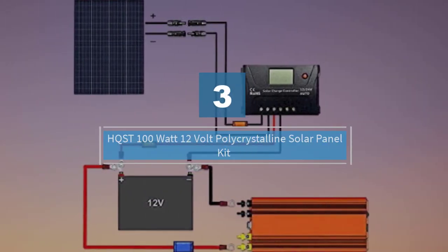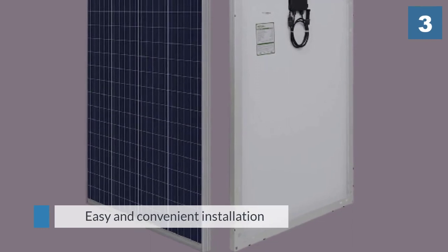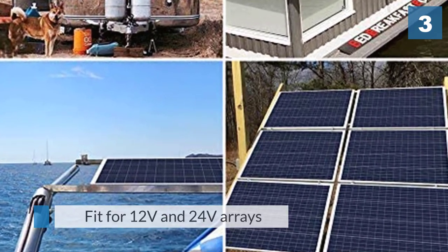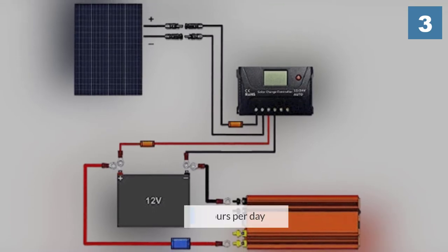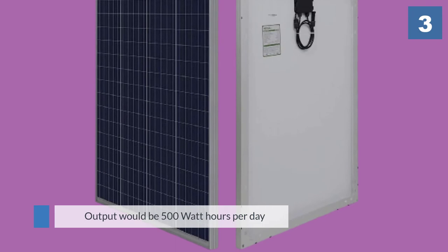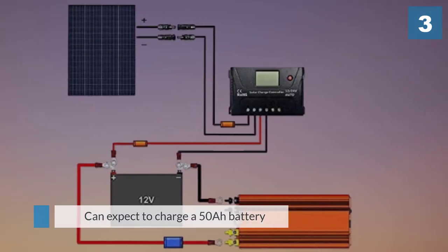Number three: HQST 100 watt 12 volt polycrystalline solar panel kit. This is another starter set specifically designed for people new to solar, with easy and convenient installation. It is fit for 12 volt and 24 volt arrays and a variety of off-grid applications including water pumps, lights, RVs, and small appliances. An average output would be 500 watt hours per day or 40 ampere hours, and you can expect to charge a 50 amp hour battery from 50 percent to full in three hours, depending on sunlight conditions.